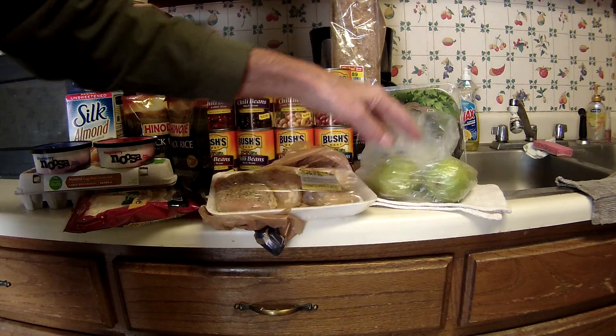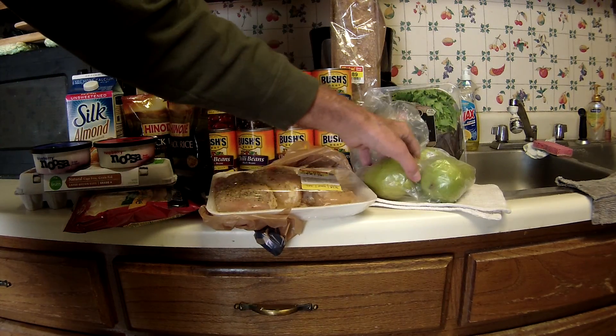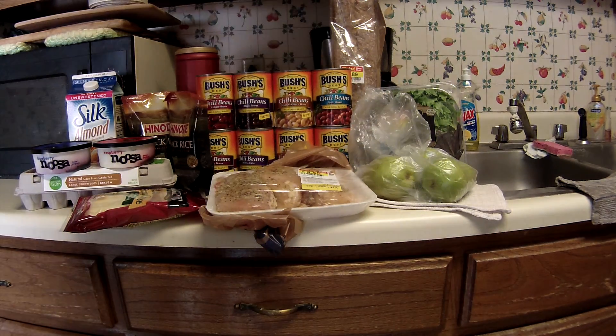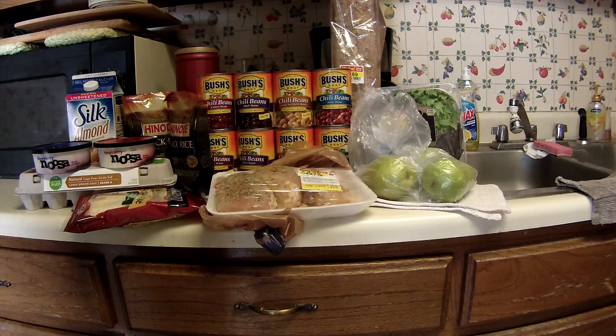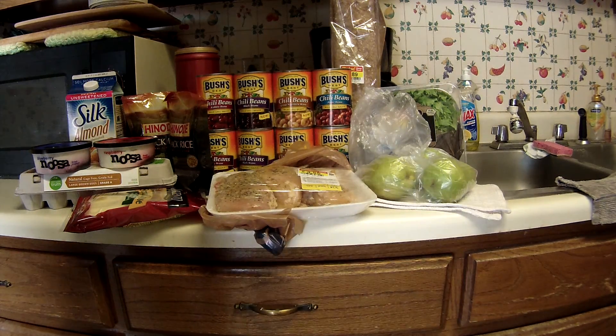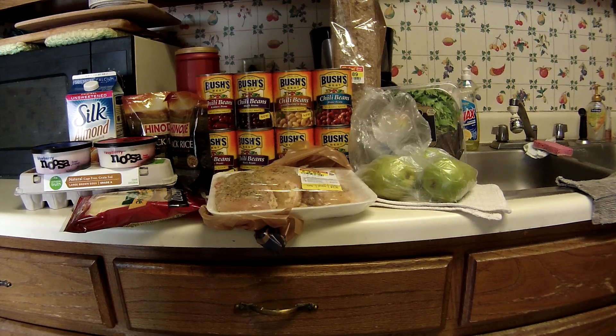The artisan lettuce has a sale-by date of tomorrow, so I'll have to do something with it today — make a big salad, I guess. The pears are this week's healthy deal from SavingStar: 20% off pears. Alright, thanks for watching, bye!